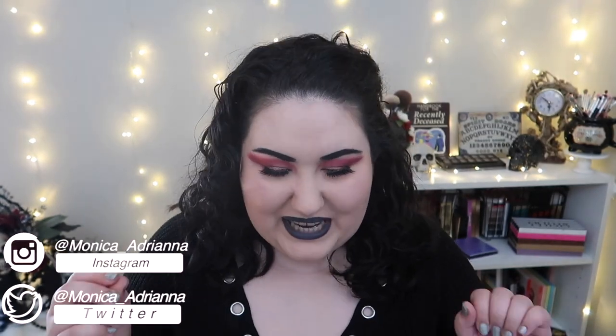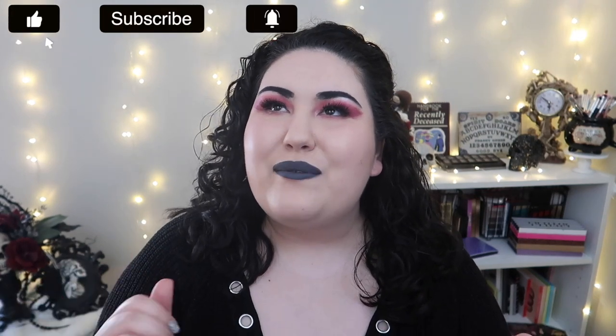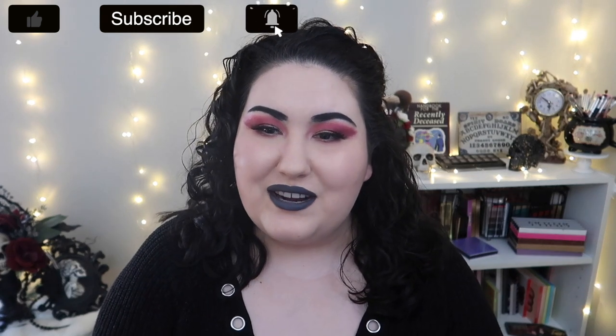Hello guys, welcome back to my channel, or if you're new, welcome! My name is Monica. Today I'm doing a bit of a different video. The other day I was doing my makeup, using a product, and I had this fleeting thought — I wish I had a face palette that had this product in it so I could just reach for them all together. Then I thought, why don't I pull individual products together to make my dream face palettes?